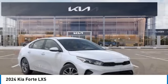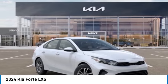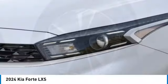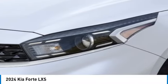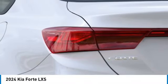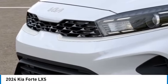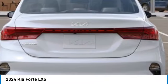Here are some of this vehicle's great options: electronic stability control, alloy wheels, brake assist, remote keyless entry, speed control, four-wheel disc brakes, front wheel independent suspension, rear window defroster, security system. Your new ride is just a phone call away.